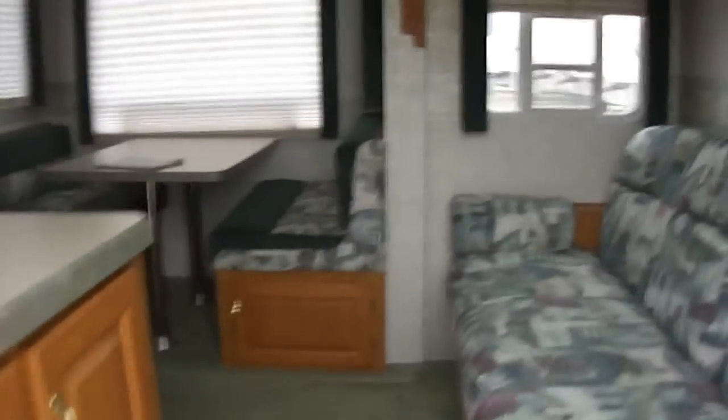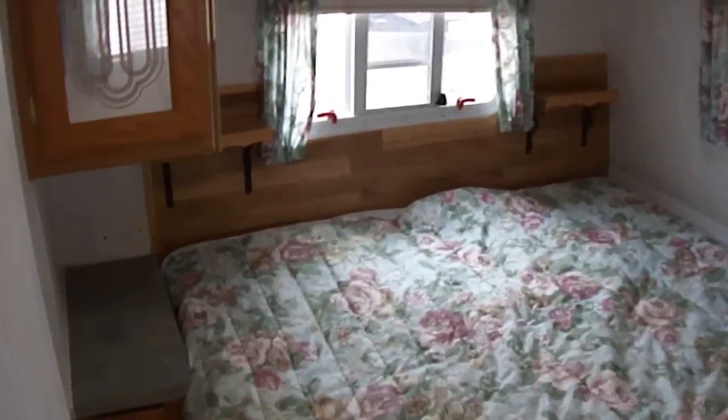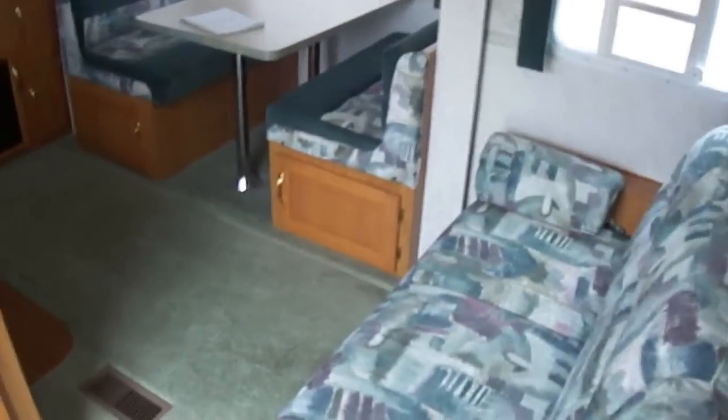Let's take a look inside. It is a front Queen Master. Isn't that just beautiful? Lots of room to sleep and toss and turn. Plenty of cabinet space to store your clothes and other items. There's even storage under the bed — you can put lots of stuff in here.